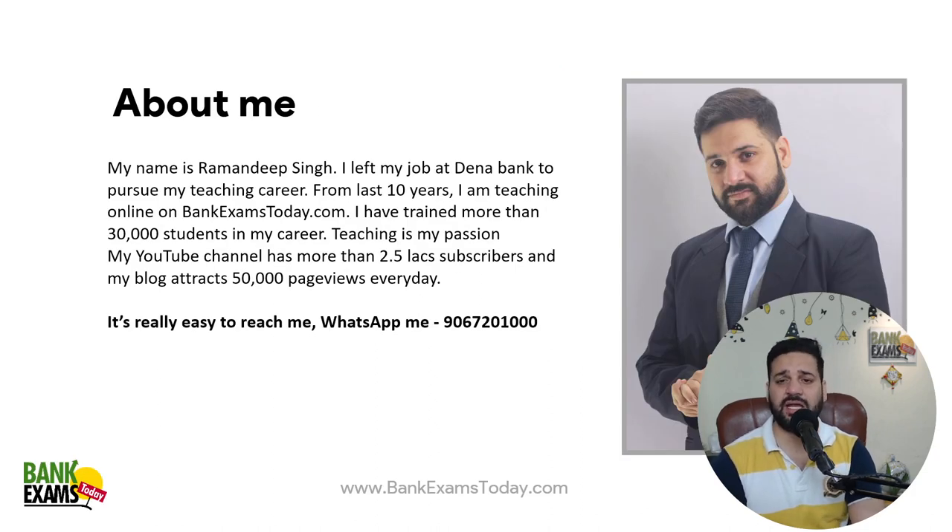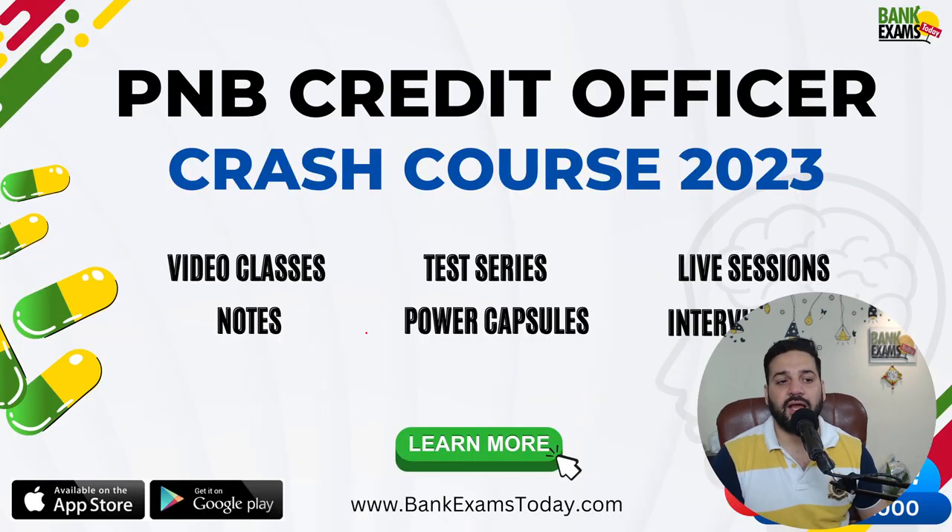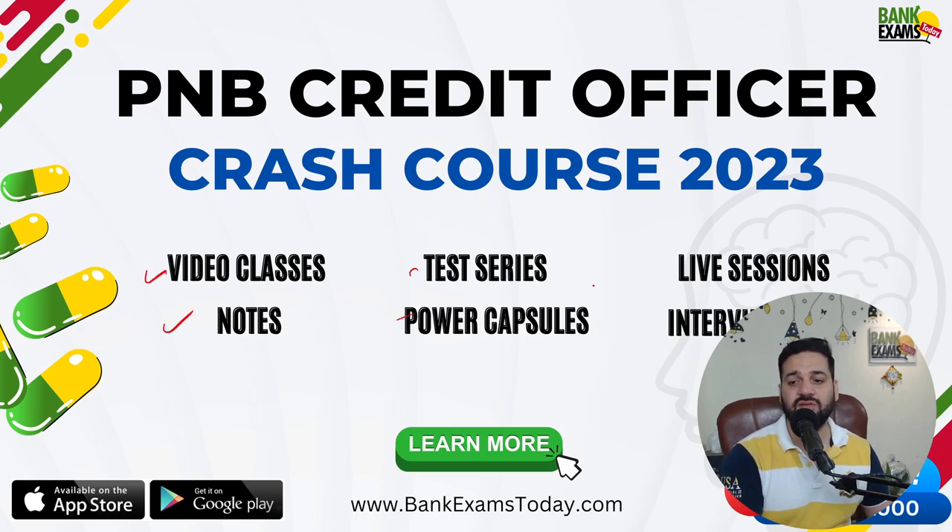My name is Ramandeep Singh. This is my WhatsApp number — if there is any doubt in your mind, please ask. The PNB SO Credit Officer crash course is available on bankexamstraday.com at a very reasonable price for just 1 week, where you can get video classes, notes, quizzes, test series, and live sessions — everything available in recorded format.